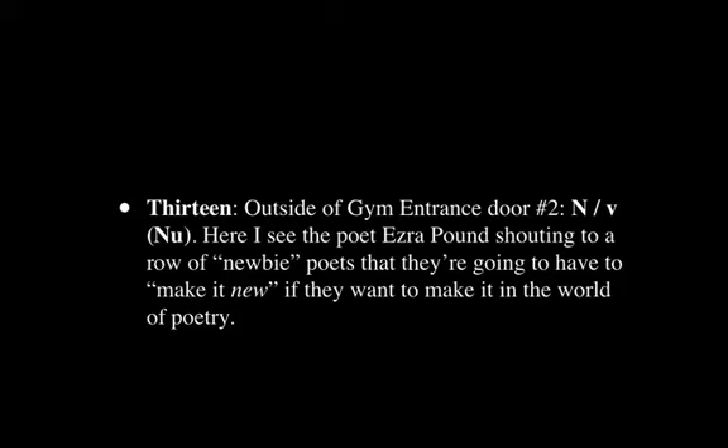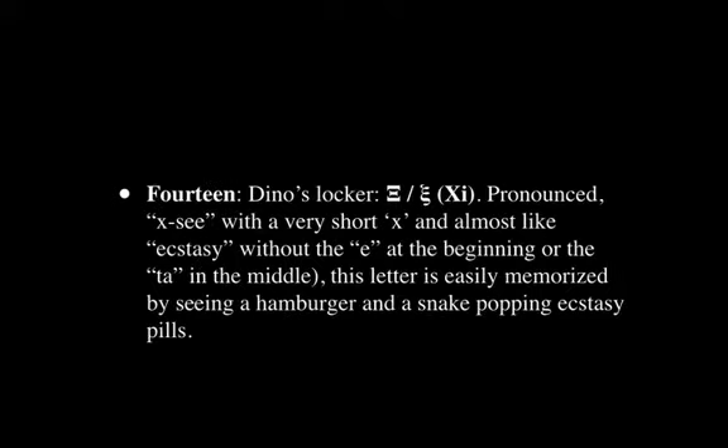The next is outside the gym entrance door, and now we have Nu. Here I see the poet Ezra Pound — a crazy character — shouting to a row of newbie poets that they're going to have to 'make it Nu' if they want to make it in the world of poetry.